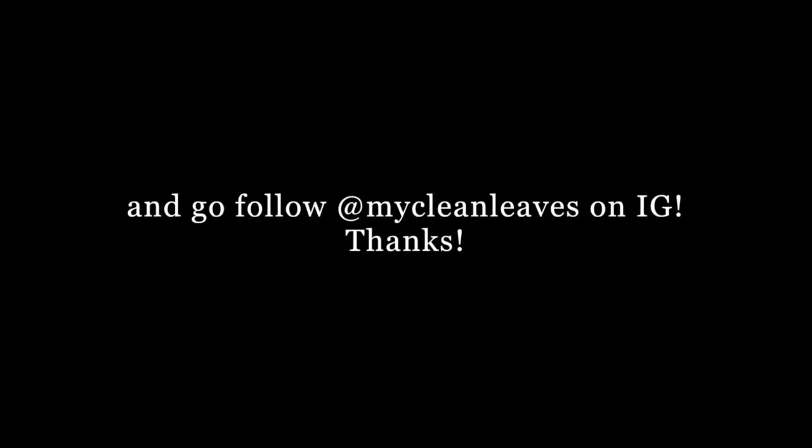Be sure to check them out if you're in the Queen Creek area — they are awesome. Be sure to leave any questions you have for me in the comments below. Subscribe to this channel if you want to see more planty videos, and be sure to give this video a thumbs up. See you in my next one. Bye!